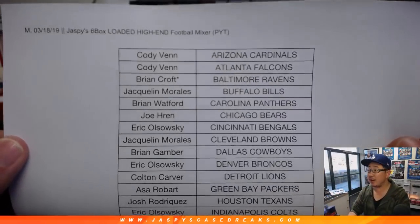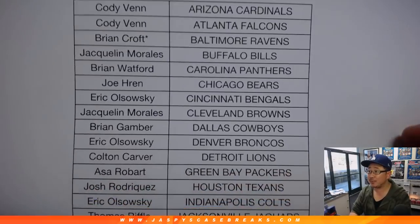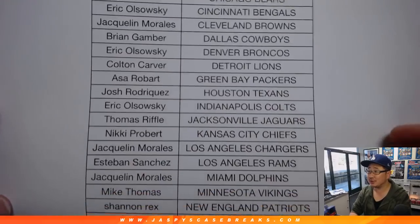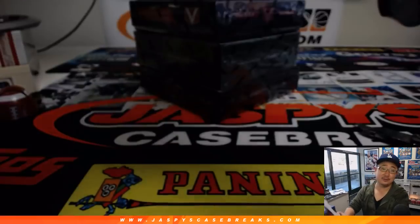Big thanks to these ladies and gentlemen here, thank you very much. Brian Croft, last spot Mojo Ravens on a Monday — happy Monday everyone. EO, you have the Bengals and Colts.